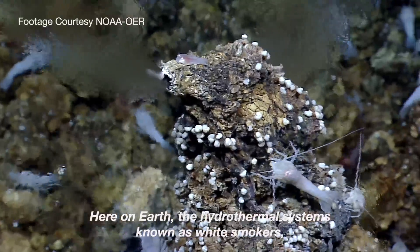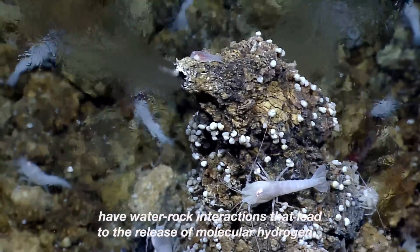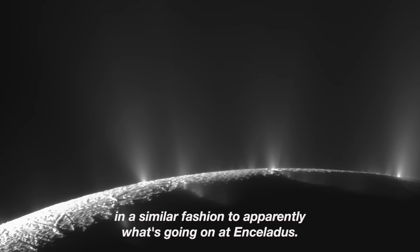Here on Earth, the hydrothermal systems known as white smokers have water-rock interactions that lead to the release of molecular hydrogen in a similar fashion to apparently what's going on at Enceladus.